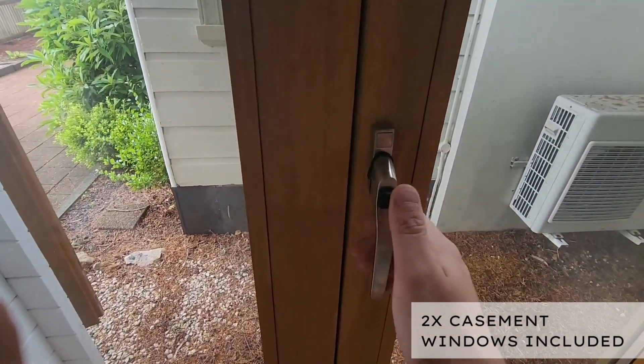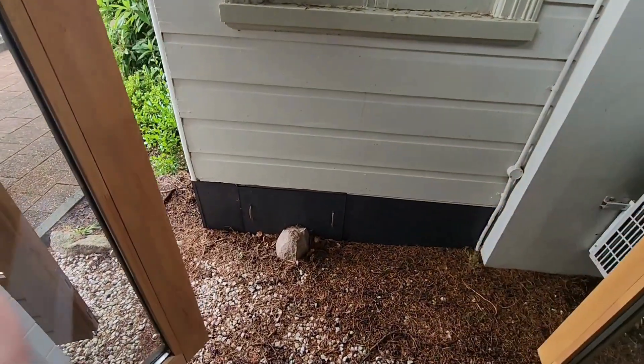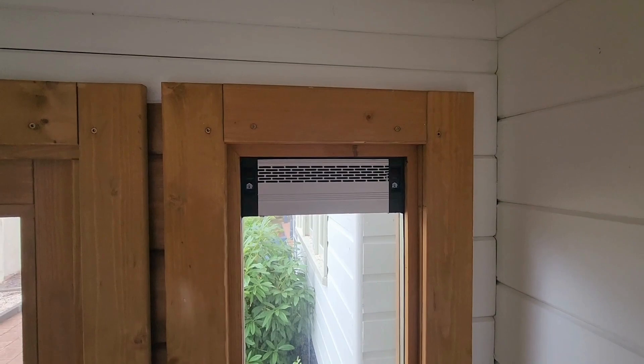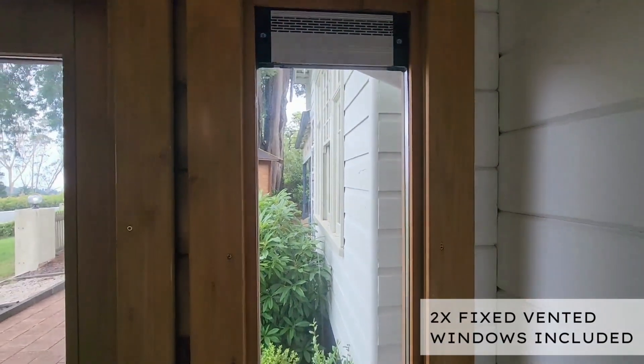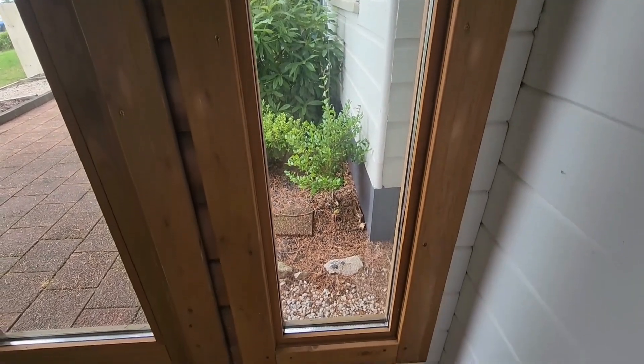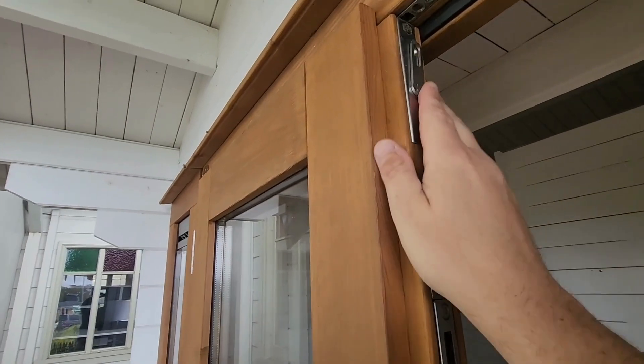The Brook River Cabin features some incredible casement windows that open outwards for ventilation, and to say hi to the neighbors if need be. They also come with vented windows as well. These windows are double glazed, and so are the doors.